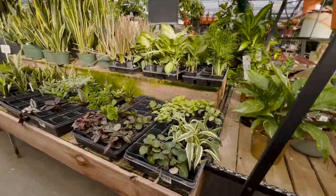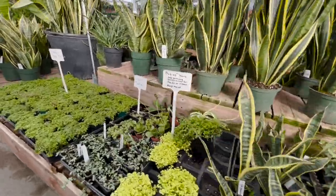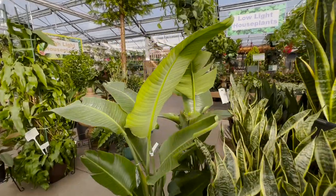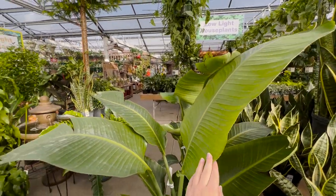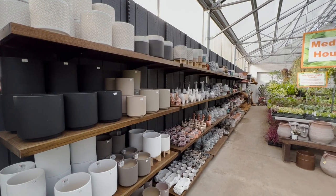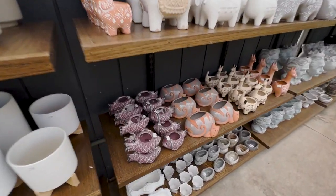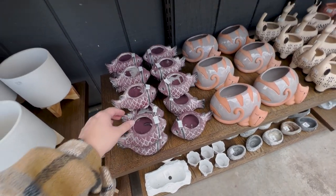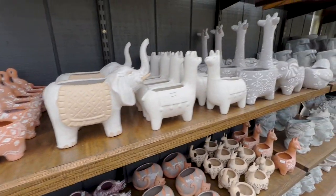Then we have these little guys — little terrarium plants. Some Sansevieria, which are technically called Dracena now but I'm always gonna call them Sansevieria. And then we have a really happy bird of paradise. They have these really cute animal pots — I just thought they were so adorable. I really liked the elephant ones and the llama ones.